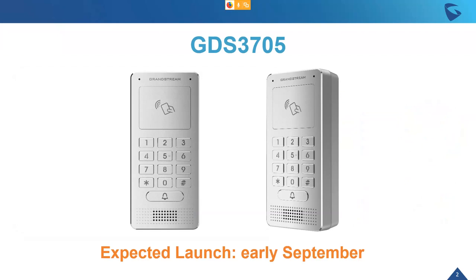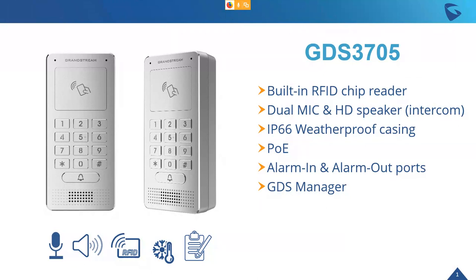Now we get to the GDS3705. This product is expected to launch in early September. It's been in our beta club for a while. Essentially, it is the GDS3710 without the video camera — an audio-only door station. It features a built-in RFID chip reader, dual mic and HD speaker for intercom functionality, IP66 weatherproof casing, POE, and built-in alarm in and alarm out ports that allow integration with other security devices.